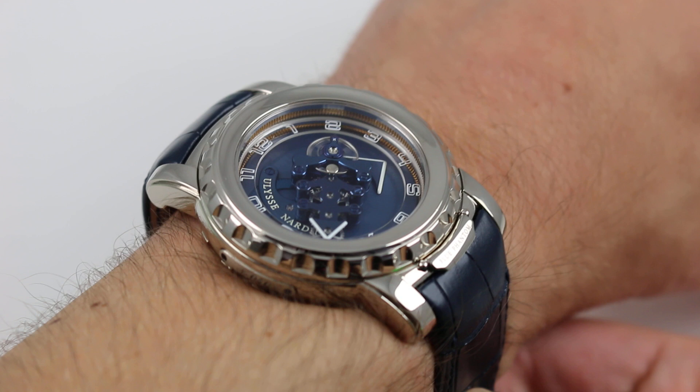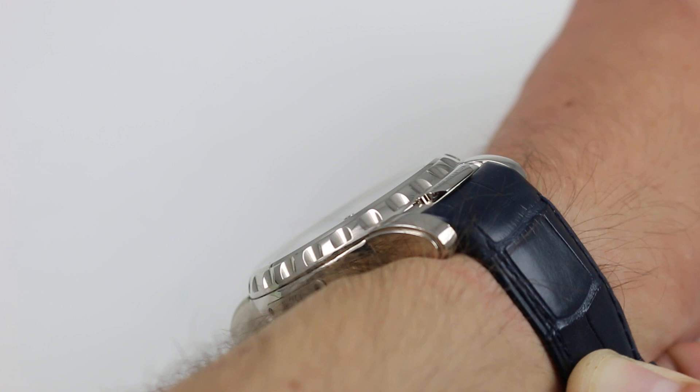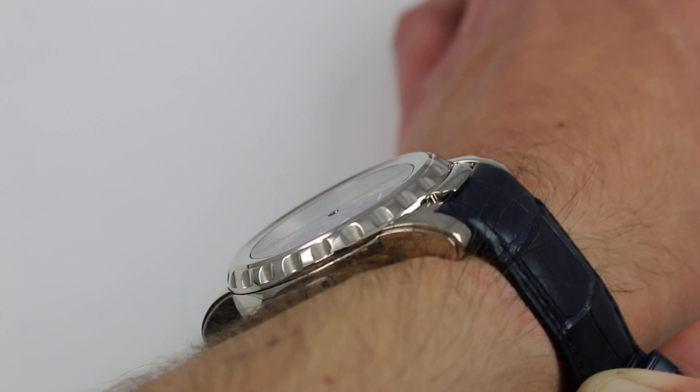Today we're discussing the Ulysse Nardin Freak Blue Phantom. You can see this carousel, silicon escapement, seven-day power reserve, white gold Ulysse Nardin corporate icon, and purchase it on our website. Subscribe to our YouTube channel if you enjoy these videos, and please click on the card in the upper right-hand corner of the screen at any time during this video to see our full sales listing for this watch, with additional accessories included in the sale, high-resolution images for your desktop, and naturally complete pricing details for this Ulysse Nardin Freak Blue Phantom.